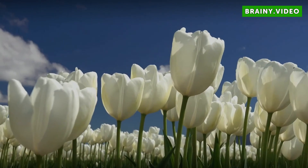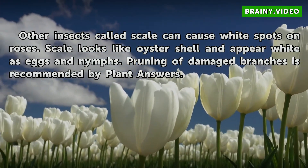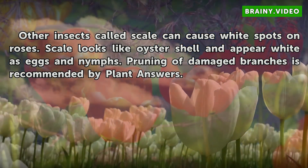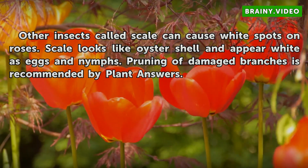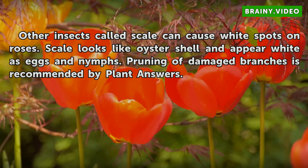Scale. Other insects called scale can cause white spots on roses. Scale looks like oyster shell and appears white as eggs and nymphs. Pruning of damaged branches is recommended by Plant Answers.